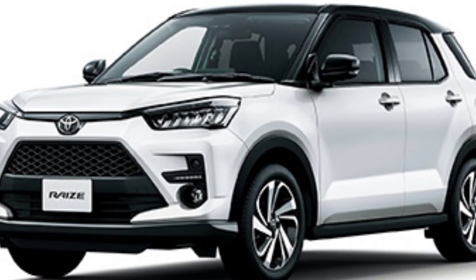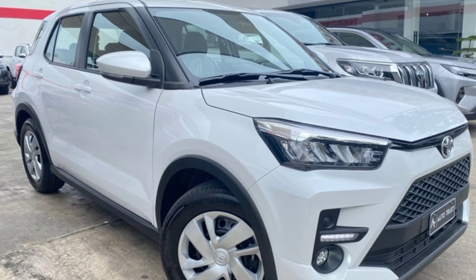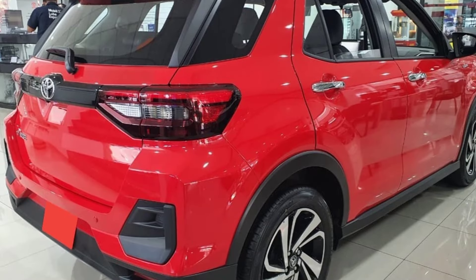The 2024 Toyota Raize starts at $20,000. That's a good value for a small SUV with all the features it offers.